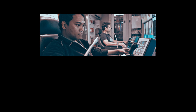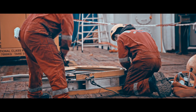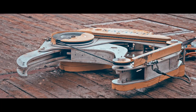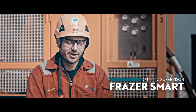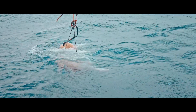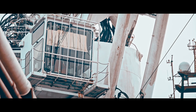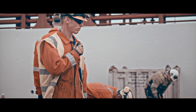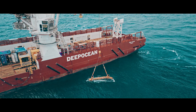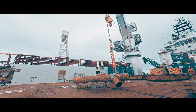Dredging around the SSIV allowed the diamond wire saw to achieve a full 360-degree pass around the lower members. Due to the overall size and weight, multiple diamond wire saws were used, with each cut taking anywhere between half an hour and an hour depending on wall thickness. The operation ran 24 hours a day with personnel working continuously. Within a few days, approximately 60 tonnes of steel and marine growth were recovered, bringing the structure to within its recoverable weight limits.